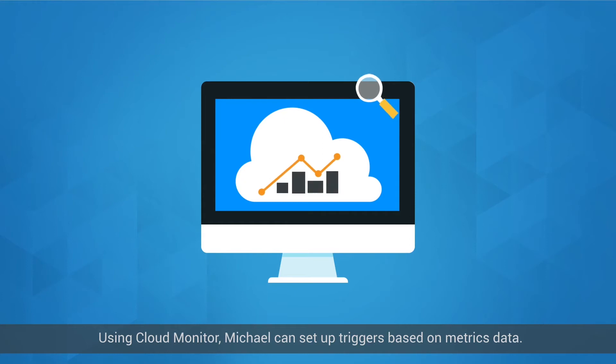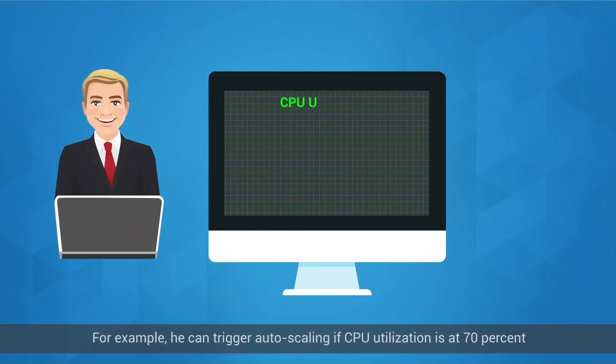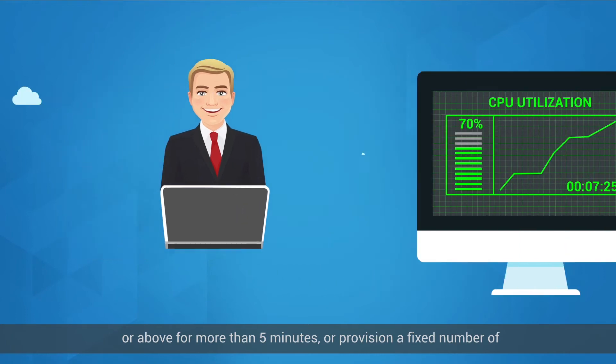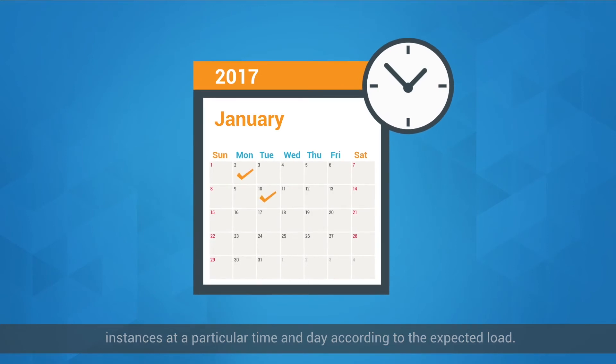Using Cloud Monitor, Michael can set up triggers based on metrics data. For example, he can trigger auto-scaling if CPU utilization is at 70% or above for more than 5 minutes, or provision a fixed number of instances at a particular time and day according to the expected load.